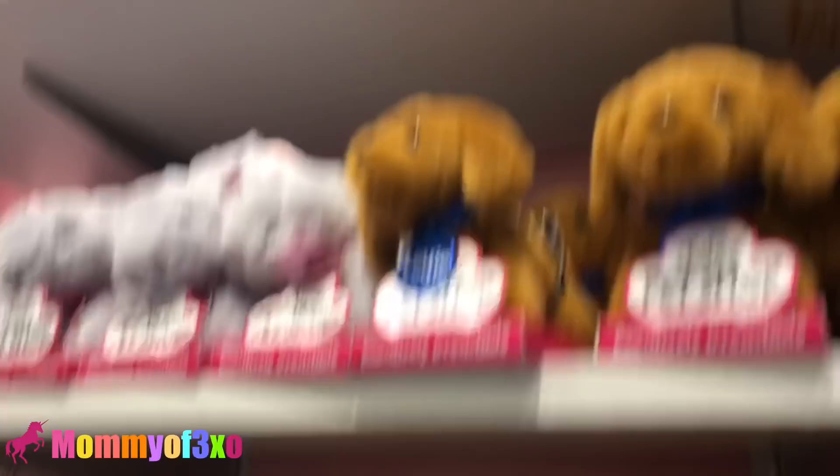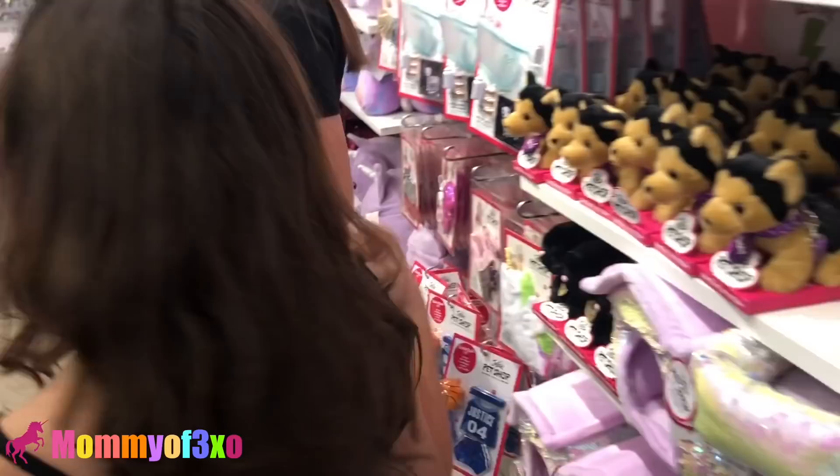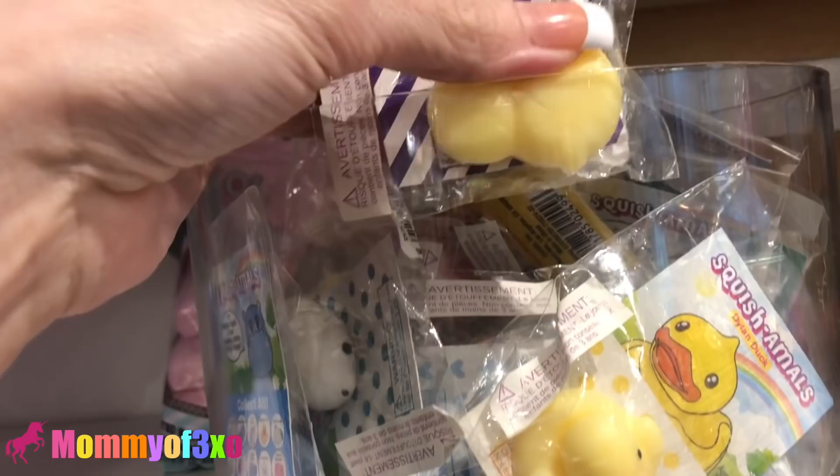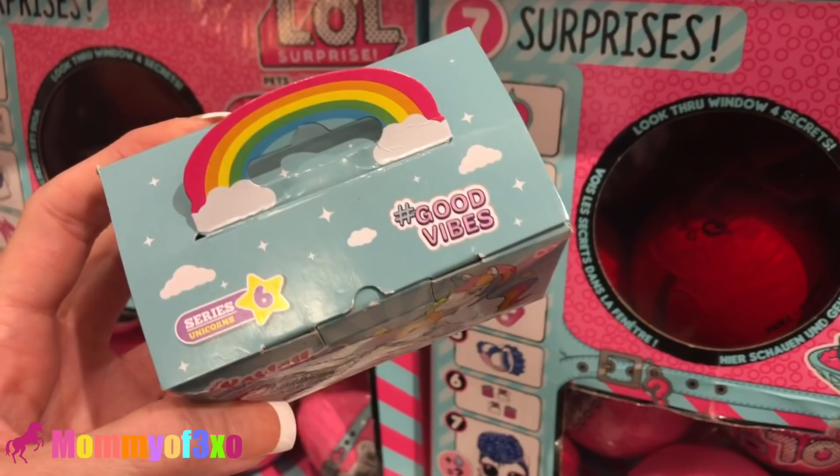Those are all the new squishies that are here. They have squishies in the back too — you want to go check? They also have these squishies — these Squishimals, they're like little emojis. And then they have the Kawaii Squeezy Series 4, and right here they have Kawaii Squeezy Series 6. Hashtag good vibes. And they usually send us squishies, but they did not send us squishies this time.